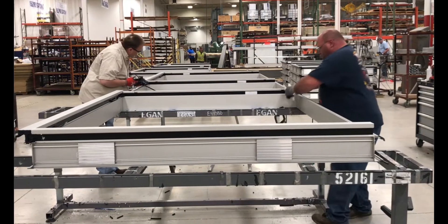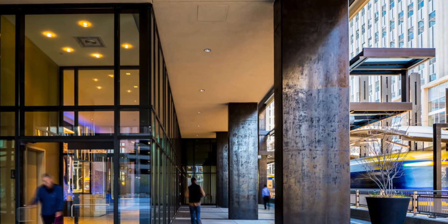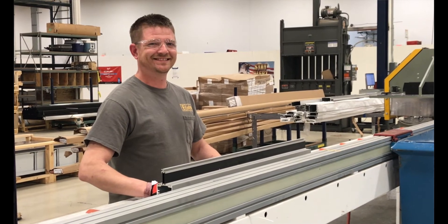Interclad projects often include Egan glassworkers, glazers, ironworkers, and sheet metal workers. Working with other Egan trades is great because we all have a common goal in mind, which is to provide beautiful, superior curtain wall, storefront, and composite panel systems for our customers. We are Egan glassworkers.